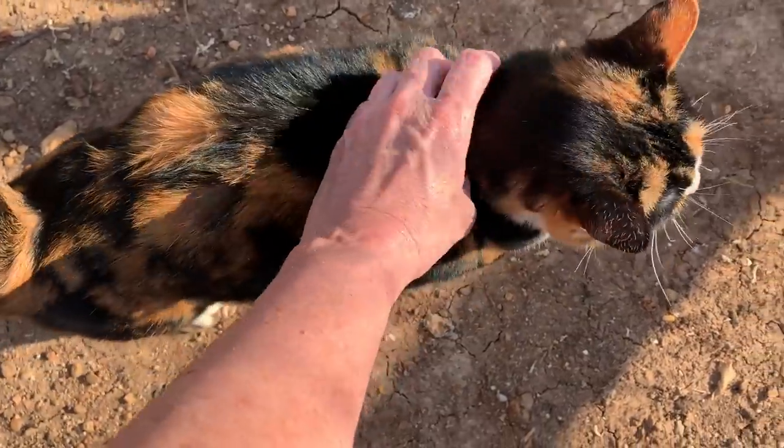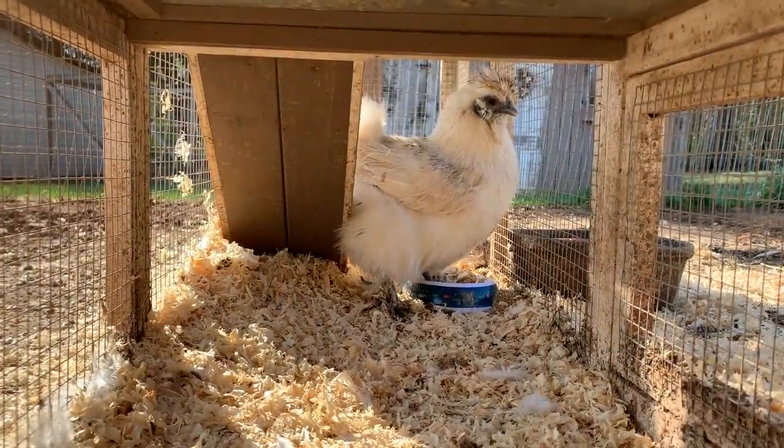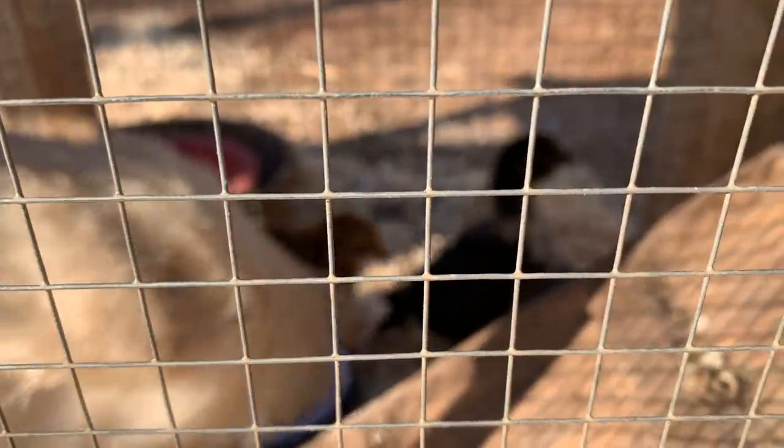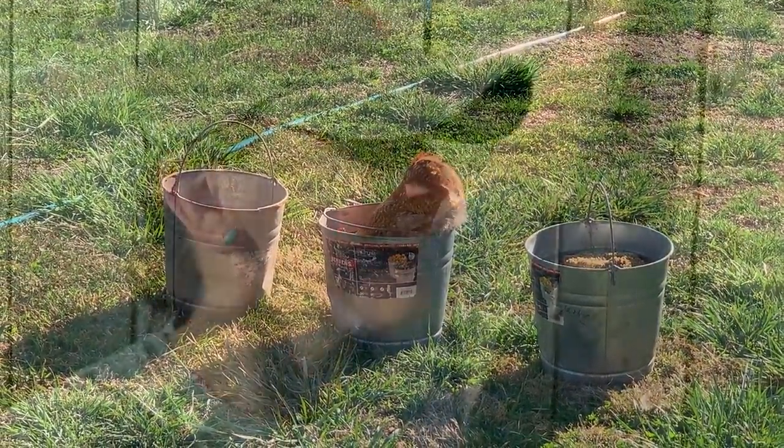Mia, say hi everybody. Mia, I'm so pretty. Good morning. Welcome to Appalachia's Homestead.